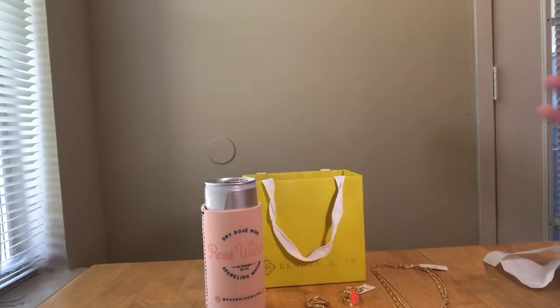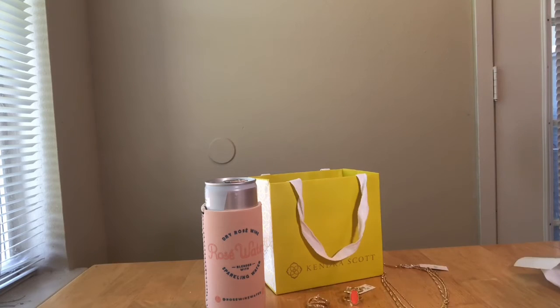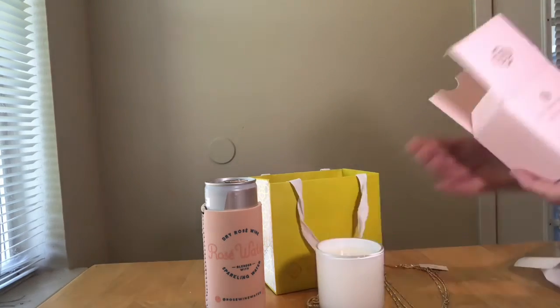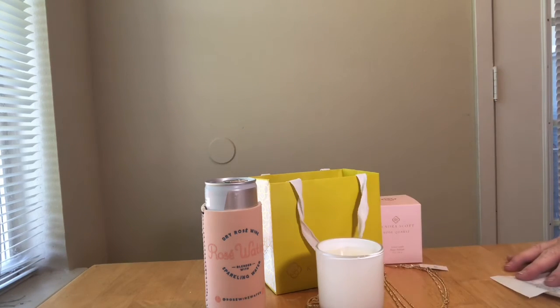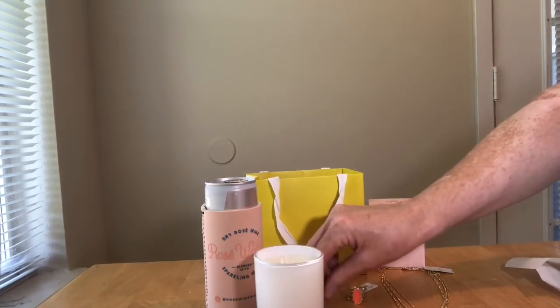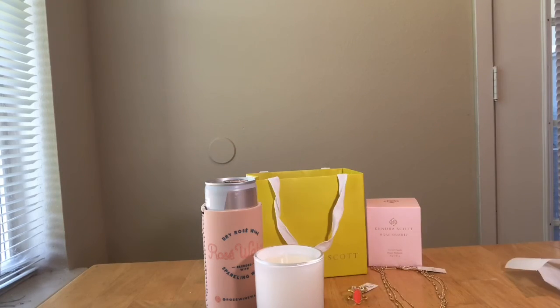My fellow board member Justin was buying candles, and as I was about to leave I thought I needed one too. This is their rose quartz votive candle — they have different scents named after different stones. This is the votive candle with white rose quartz.